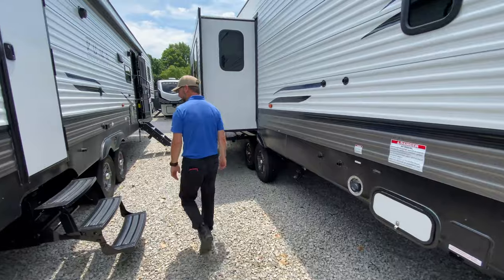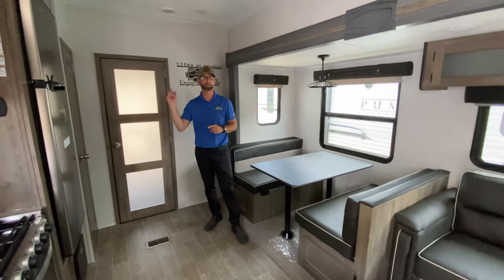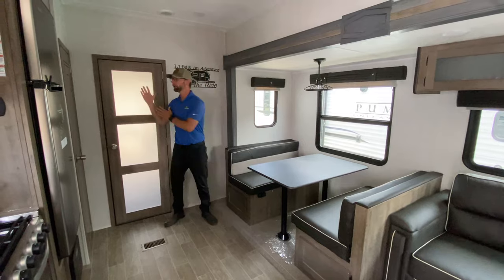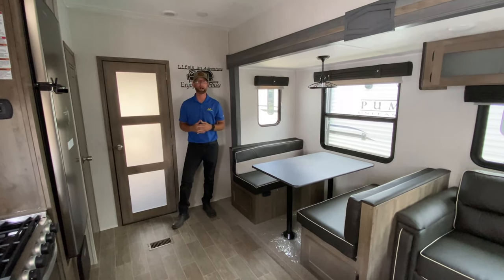Let's go inside and take a look at some of the cool features in here. Hey guys, we're inside the 382TH Puma Unleashed. I hope you enjoyed the configuration setups outside as you've seen in the toy haulers. But now we're inside — and if you didn't know there was a garage on the other side of this wall, this feels like a really nice, comfortable, high-end fifth wheel.